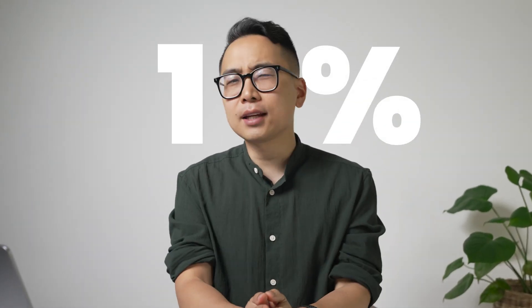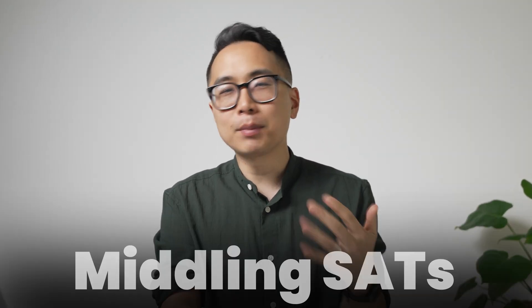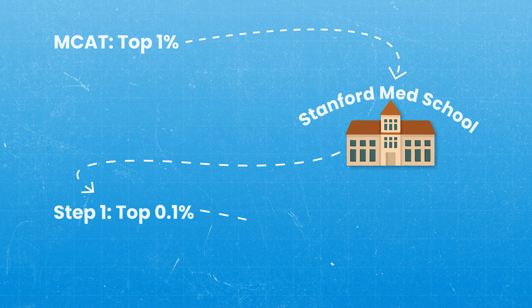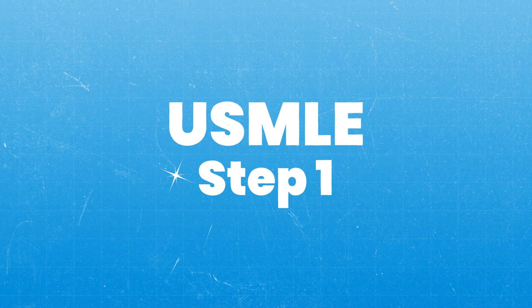I've scored in the top 1% and even top 0.1% of some of the hardest exams in the world, despite going up against some of the best test takers. It wasn't always like this. I got middling SAT scores and got rejected from my top choices for college. But using the principles I'll share, I scored in the top 1% of the MCAT, which helped me get into Stanford Medical School. Then I honed them further to score in the top 0.1% of one of the hardest exams in the entire world, USMLE Step 1, which I used to help me match at Harvard MGH for residency.